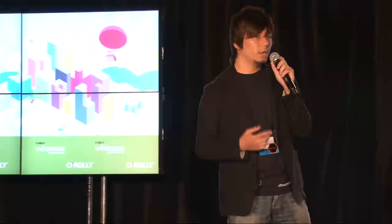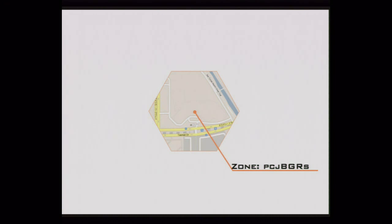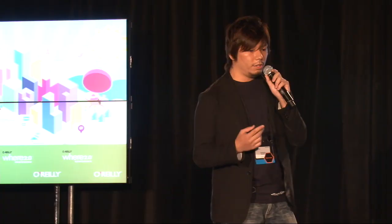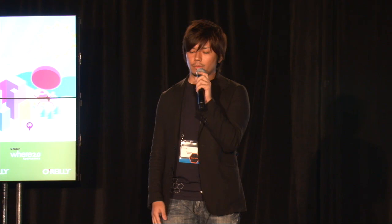GeoHex is a geocoding system. It divides the world into hexagonal zones, much like a honeycomb. Each zone has a unique and short ID code. There is a mapping from ordinary coordinates to a GeoHex zone. The mapping is based on a coordinate system — the cross lines, and the cross point of the lines is the center of each hex.